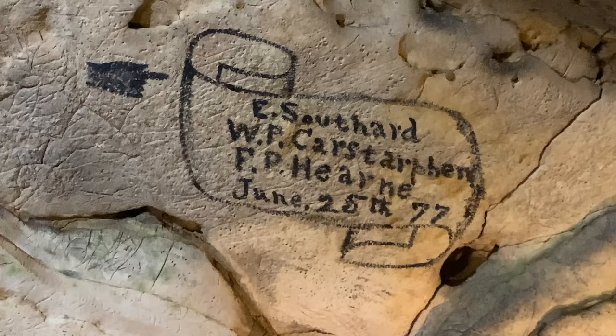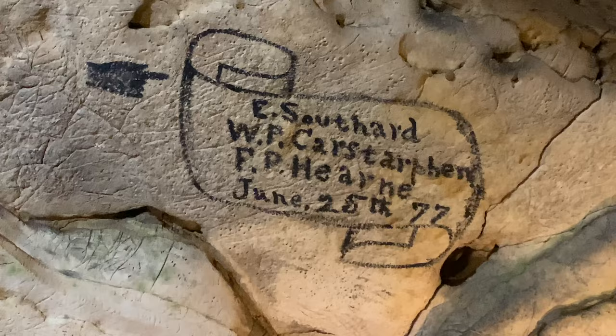That little autograph there is going to be from 1877. All three of those children survived the Civil War.